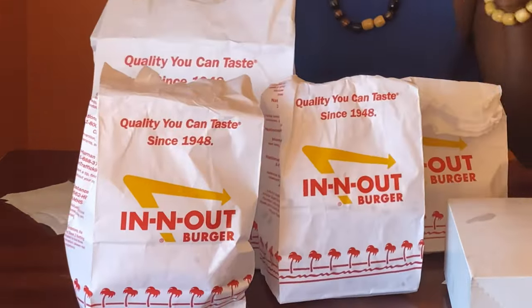Hey y'all, thank y'all for tuning in — we are back, yes indeed. We are doing another food review, a nice mukbang. We have In-N-Out, y'all. Now typically I try to keep it at forty dollars even, but hey, what can I say — I spent forty-eight dollars today, and we got a list of stuff.